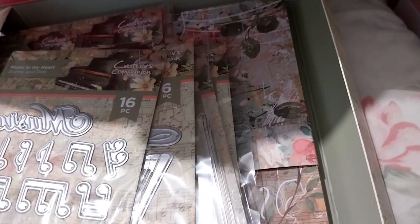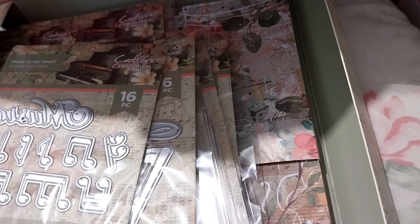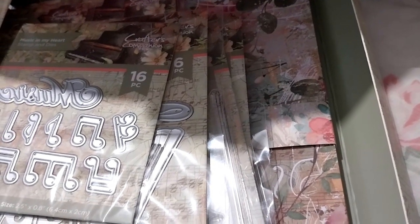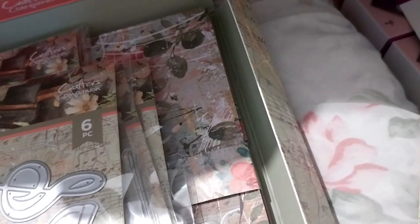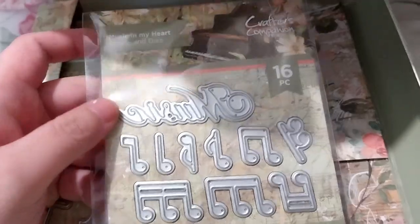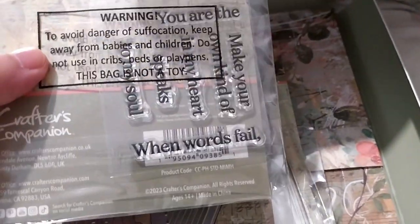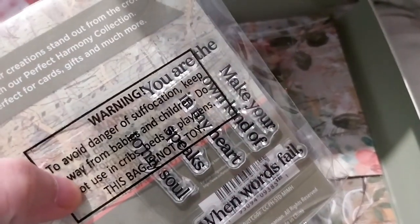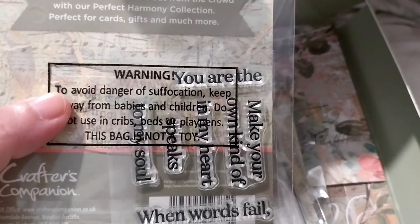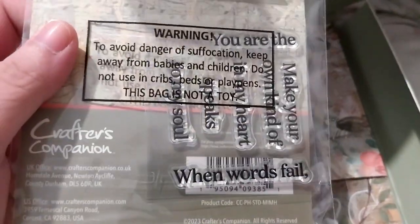There's a little card inside that says: 'Thank you for purchasing this exclusive Crafters Companion collection. If you would like an array of crafting delights, join us for two hours of educational and creative tutorials and discover the amazing designs you can create with this collection by scanning the QR code below.' So we have a 16-piece stamp and die set called Music in My Heart. The music notes are lovely. Sentiments include 'when words fail,' 'speaks to my soul,' and 'you are the music to my soul.'